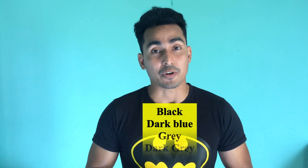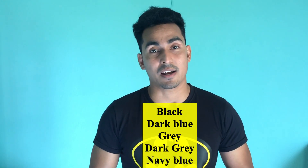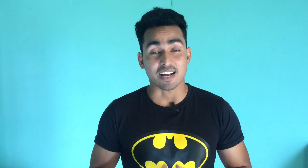Light colors reflect and make your body more visible, that's why you should avoid light colors. Instead, use dark colors — you can use black, dark blue, gray, brown, dark brown. Maximum dark color use is recommended. This is the first point.